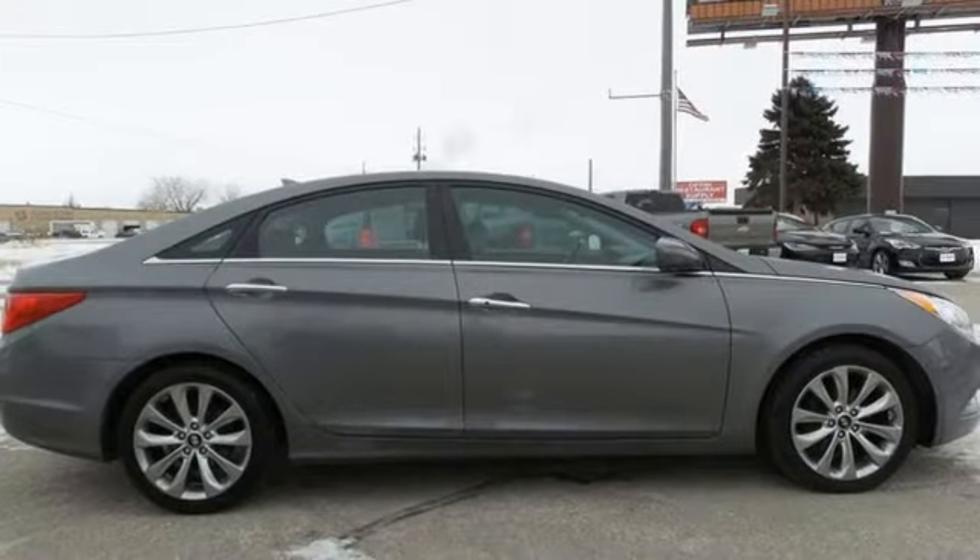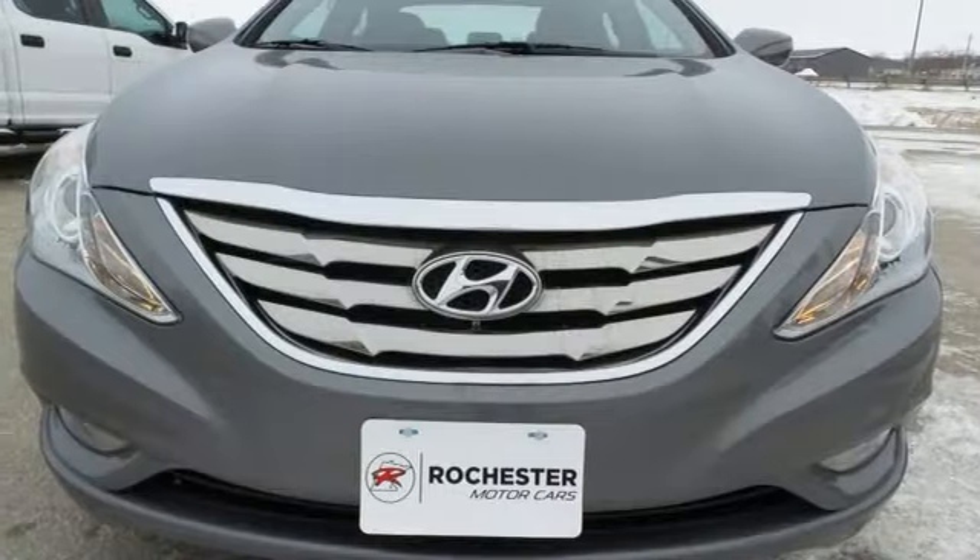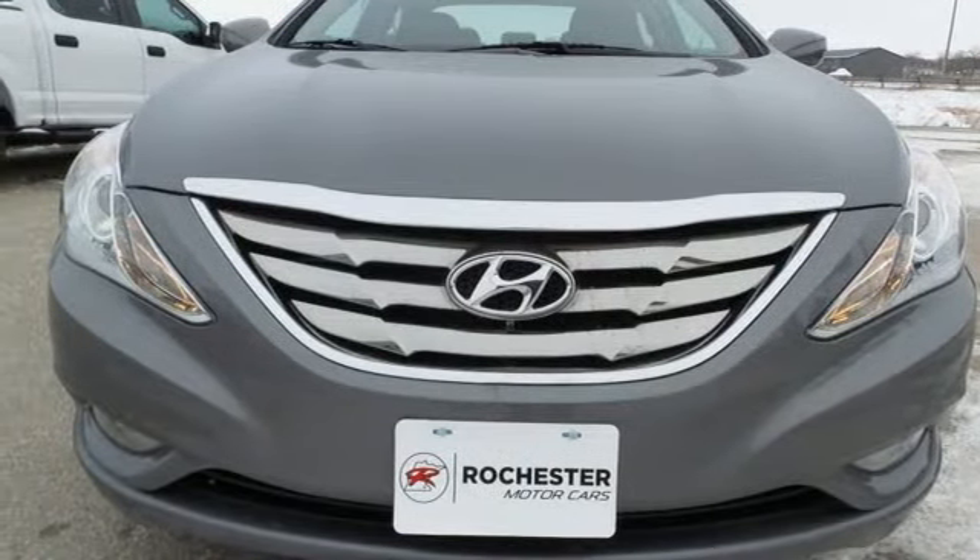Inline four-cylinder engine, aluminum wheels, sports suspension, and automatic transmission. Experience it for yourself today.